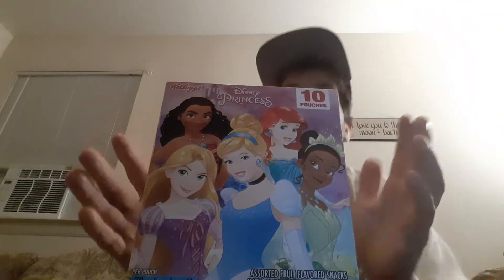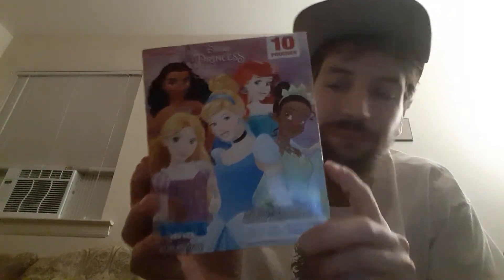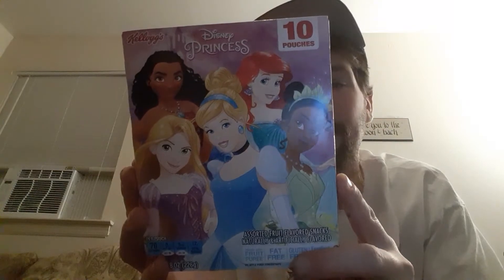Hey there guys, and thank you for coming back to my review channel. For today's review, we have Kellogg's Disney Princesses Fruit Snacks, and these are special fruit snacks, in my opinion.